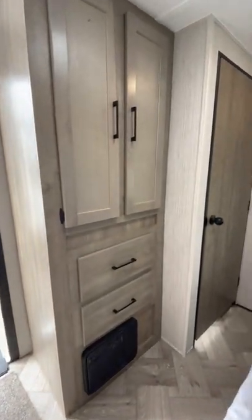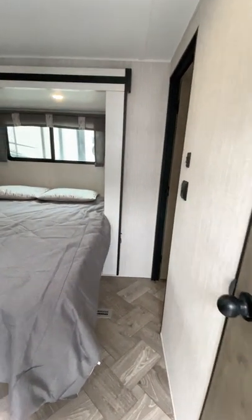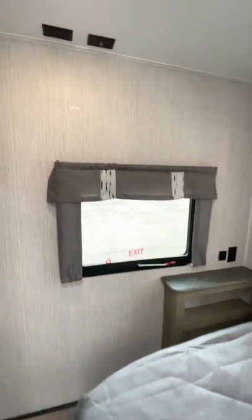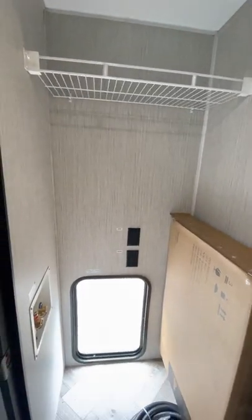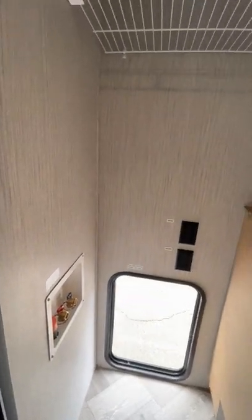Nice big bedroom. This one has a queen-size bed — you get two pillows and the comforter with it. You can mount a TV on the wall right there; there's a cable outlet. And here's your other big closet — you can also put a washer and dryer setup in here if you need it.